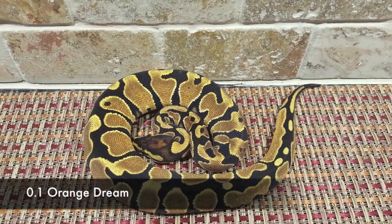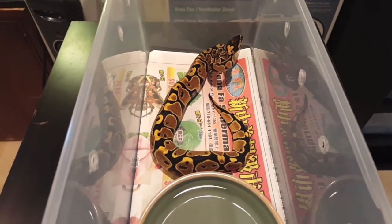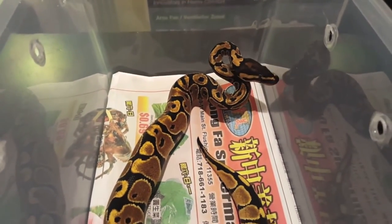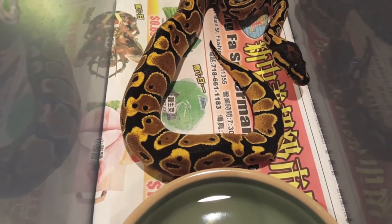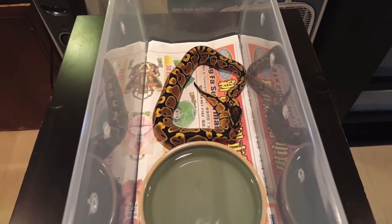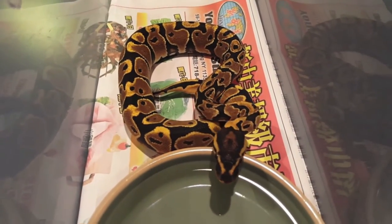This last snake is a female and she's just a mystery to me — I'm not sure what morph she is. I was thinking orange dream when she came out but she doesn't have all the characteristics of an orange dream. She has really interesting gold going down her back with a strange pattern and kind of a funky stomach. The male I had for the pairing I bought from Jonathan Foltz, so I'm still talking to him about what might be going on here. Once I figure it out I'll be sure to let you guys know with an update.